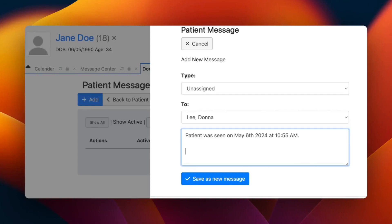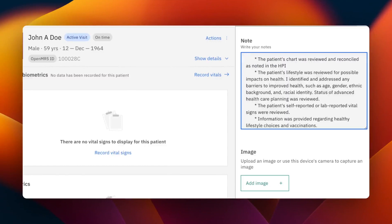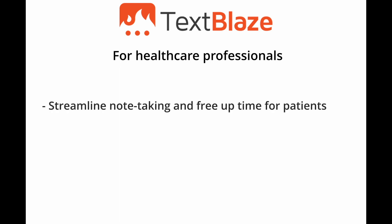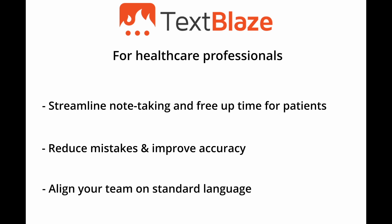TextBlaze helps healthcare professionals streamline medical note-taking with HIPAA-compliant dynamic text templates that work in any EMR, no integration required. TextBlaze helps healthcare professionals streamline note-taking and free up time for patients, reduce mistakes and improve accuracy, and align your team on standard language when communicating with patients.